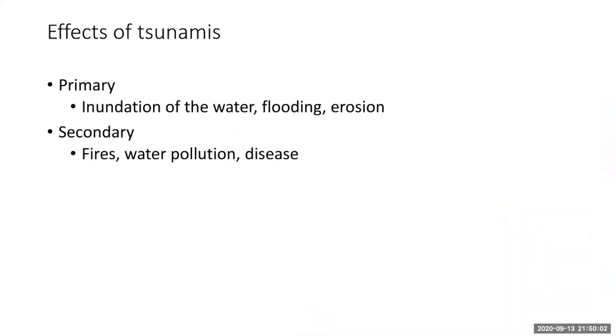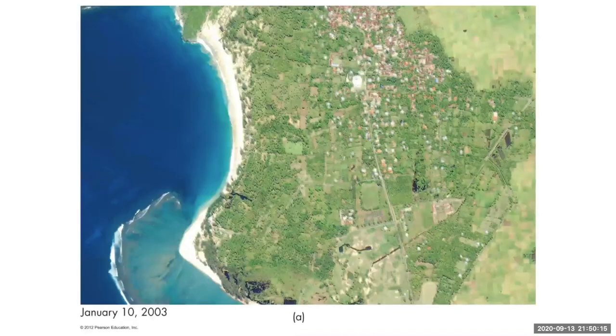So what are the impacts of tsunamis? There are primary impacts of the water itself — the impact of the wave, flooding, and erosion — and then there are also secondary consequences as well. Let's look at some basic primary effects.